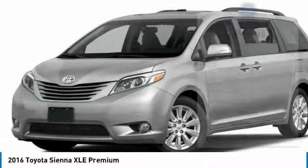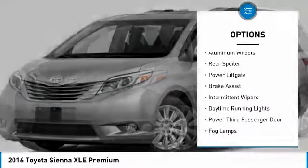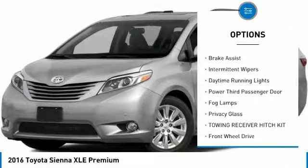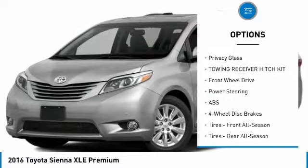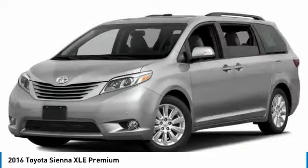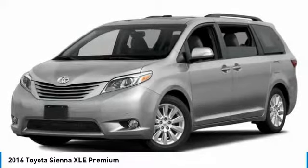Here are some of this vehicle's great options: heated mirrors, aluminum wheels, rear spoiler, power lift gate, brake assist, intermittent wipers, daytime running lights, power third passenger door, fog lamp, and privacy glass.